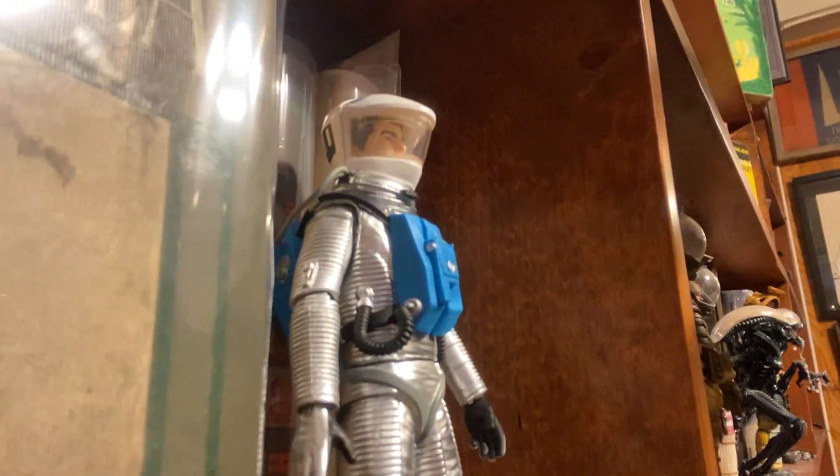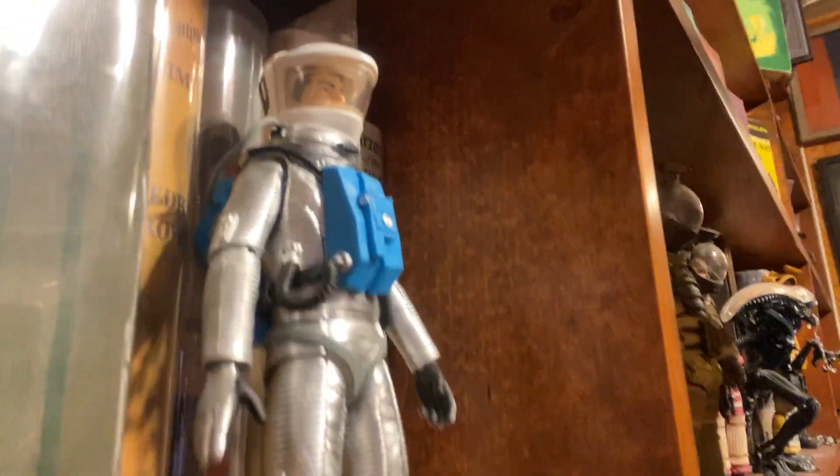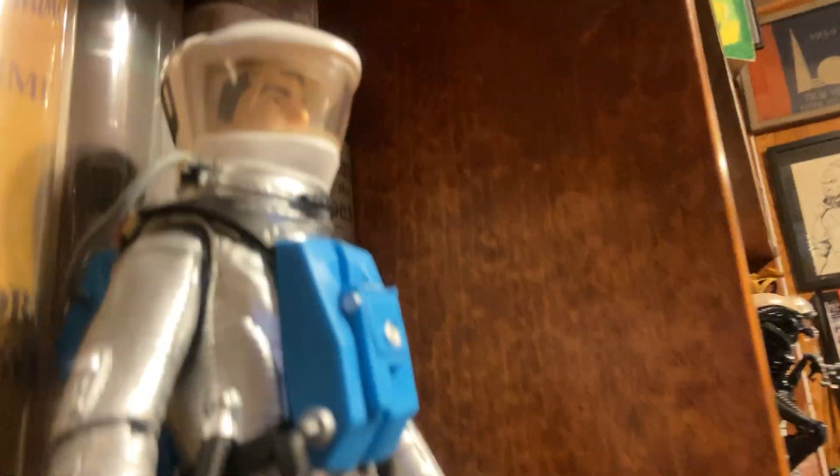I have a spacesuit collection of real spacesuits and prop spacesuits from different movies and TV shows. But these are, of course, action figures here. One of my favorite spacesuits is from 2001, A Space Odyssey.